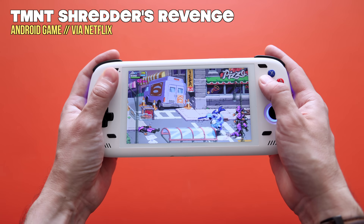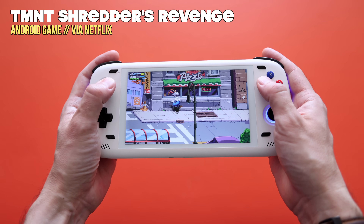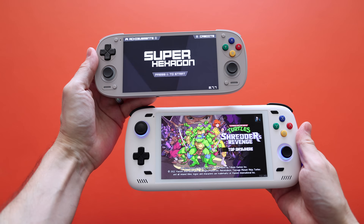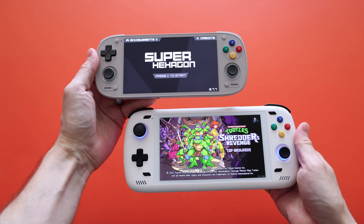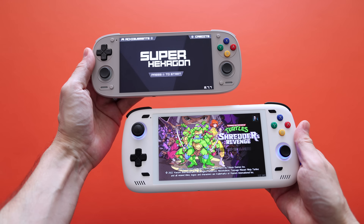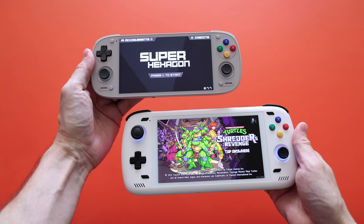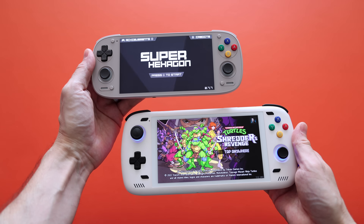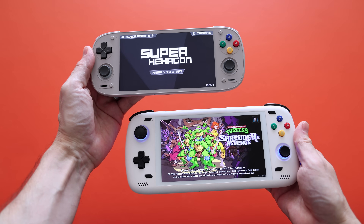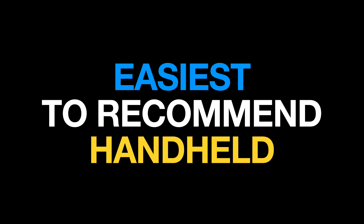The fact that the Odin 2 is my most played really comes down to timing — because lately I've been playing the Retroid Pocket 5 more. It comes down to release timing, since the Retroid Pocket 5 just came out over the past month and doesn't have a full year of gameplay like the Odin 2 does. I'm really interested to see what my gameplay looks like in 2025, because I think going forward I will probably spend more time with the Retroid Pocket 5. This leads into my next big category: my easiest to recommend handhelds of 2024.